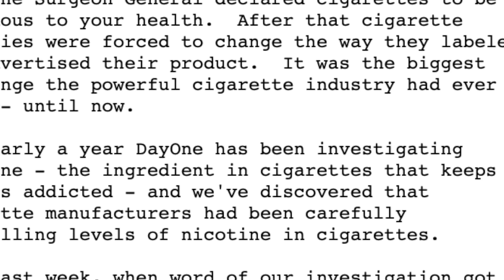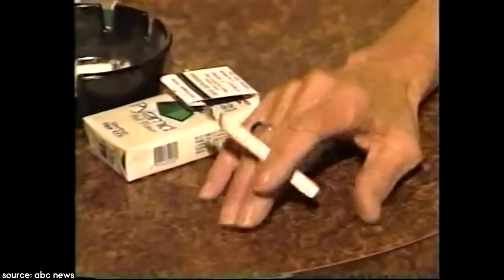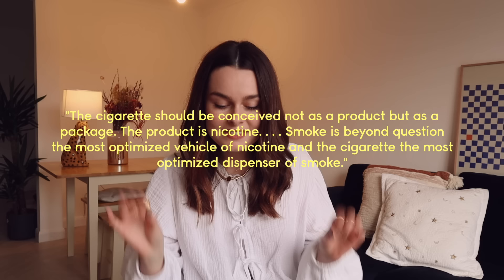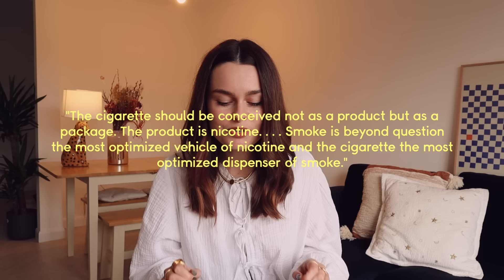This was all revealed in a 1994 ABC News investigation. Cigarette companies were manipulating the nicotine content of cigarettes by removing it and adding it back in controlled amounts to ensure the continued addiction of the smoker. One company developed a tobacco plant called Y1 with double the normal nicotine content. I have to read you this quote from a Philip Morris scientist — Philip Morris is one of the five big tobacco companies: 'The cigarette should be conceived not as a product, but as a package. The product is nicotine. Smoke is beyond question the most optimized vehicle of nicotine, and the cigarette the most optimized dispenser of smoke.'